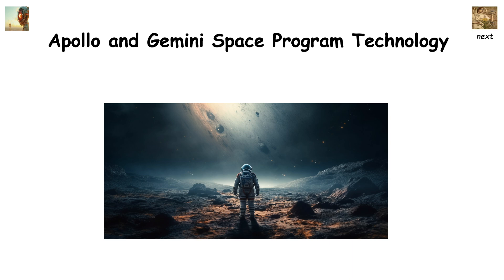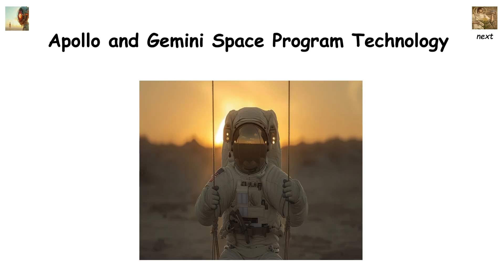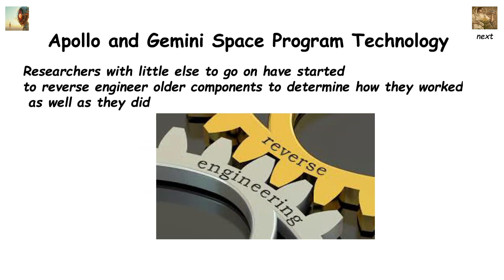While not truly lost, the Apollo and Gemini space programs leave many modern scientists scratching their heads. Few schematics or records were kept of the original programs due to the increasing pressure of the space race. As a result, almost every program was rushed to completion and included private contractors who took any records they did have with them on completion. Researchers have started to reverse-engineer older components to determine how they worked as well as they did.